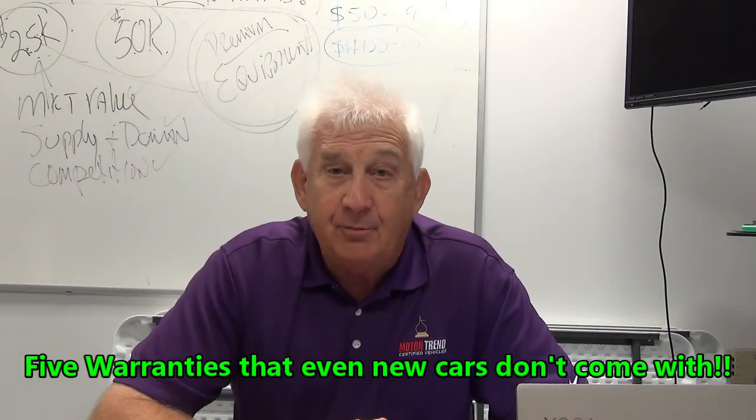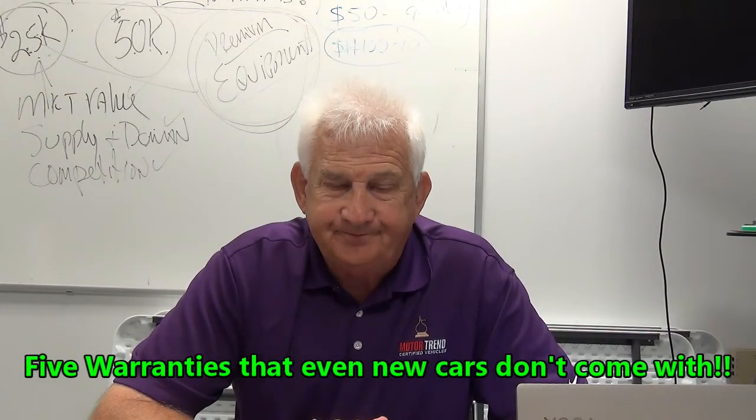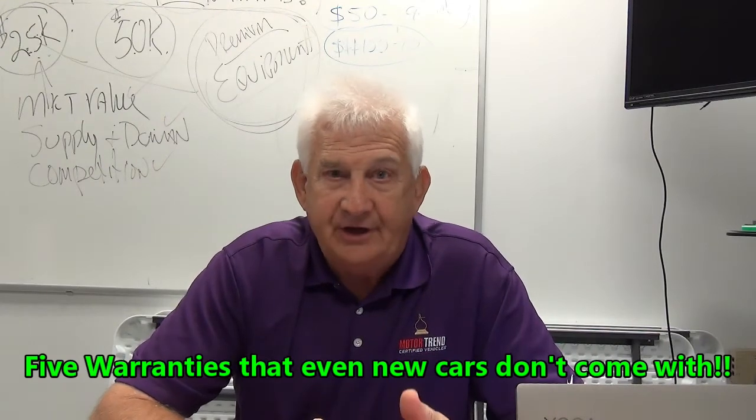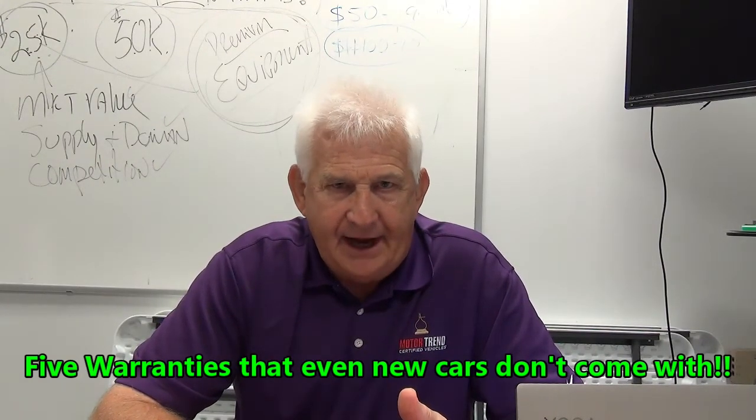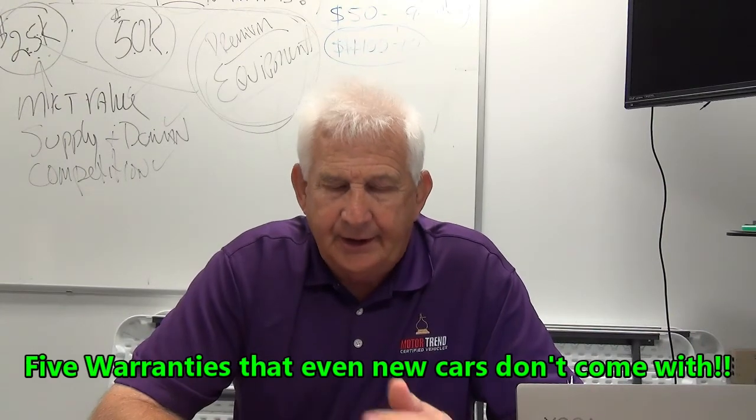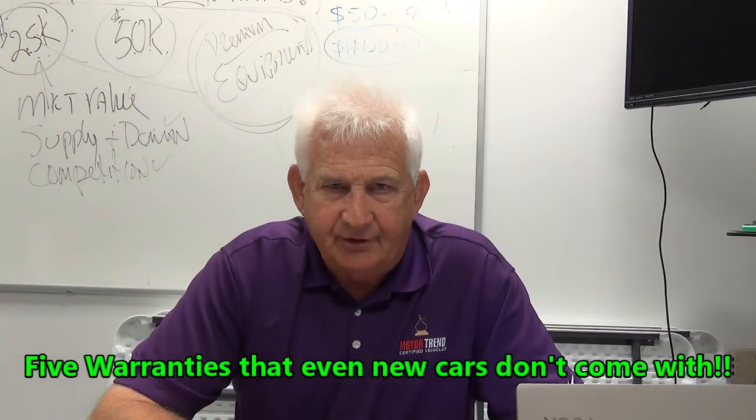Motor Trend Certified Vehicles come with a paintless dent repair warranty. Now, almost everybody has suffered the indignity of having someone bang their car door into their car, dinging or denting their vehicle.